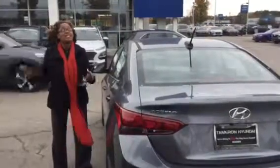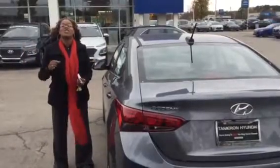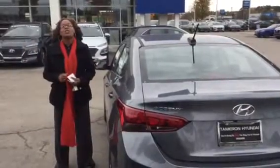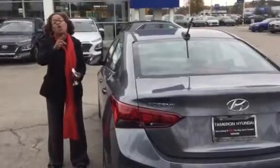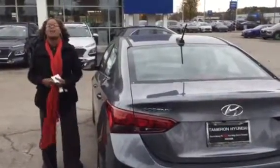So come on down and see me. Today's Black Friday — best deal of the year. Come on down and see me, Christina. 205-314-0301 is the number you need to call to set up your appointment for today. You're going to love the way you're treated here at Tamron Hyundai.